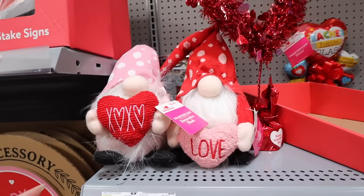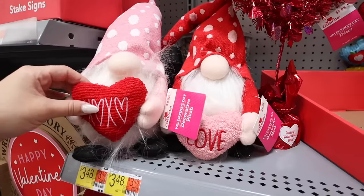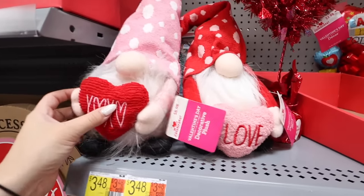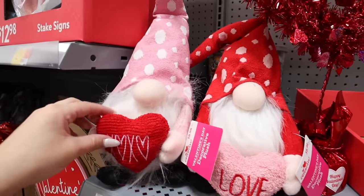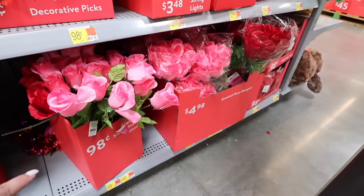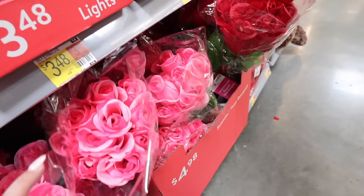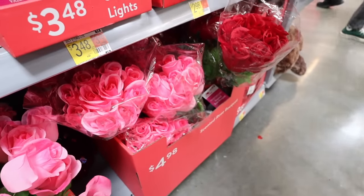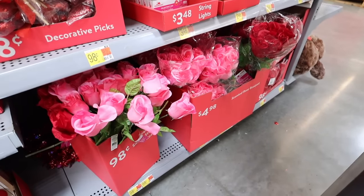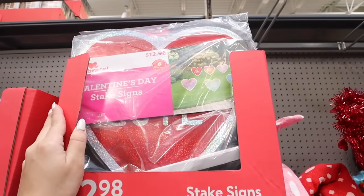They have Valentine's Day plush gnomes for $8.98 — a bit cheaper than Home Goods. There's a red hat one that says 'Love' and a pink hat one that says 'XOXO.' They also have scented rose bouquets — single roses for 98 cents and bouquets for $4.98. They're pretty good-looking for faux flowers and are rose-scented, so you get the look and scent without them dying.